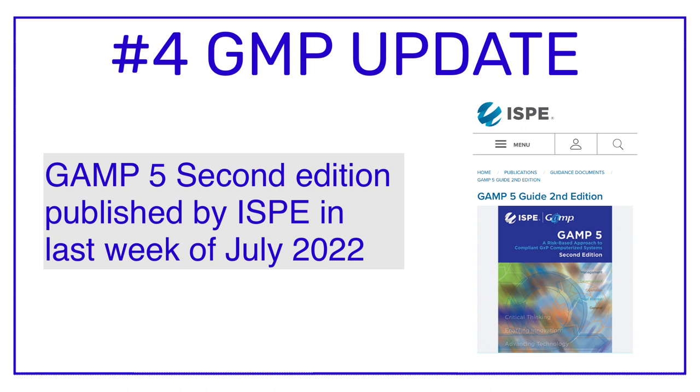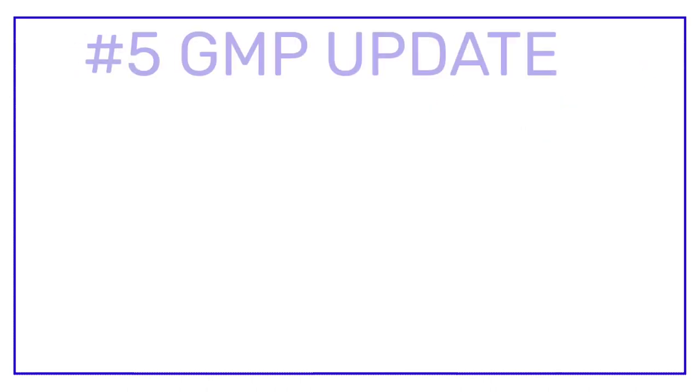As you may be aware, in recent years IT has made a significant presence in the pharma industry, so it was necessary to update the GAMP guideline. This is the reason GAMP 5 has been revised and published as a second edition in the last week of July 2022. Those who want the revised version of GAMP 5 second edition can get it from the ISPE website.